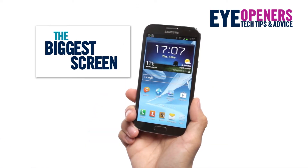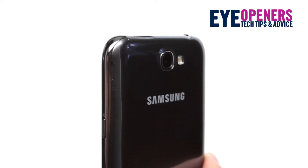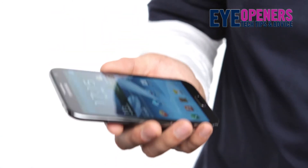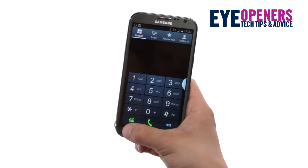The Note 2 screen is 5.5 inches across — larger than any other smartphone. Yet with a design that's based on the Samsung Galaxy S3, the Note 2 still feels slim and stylish and surprisingly light.